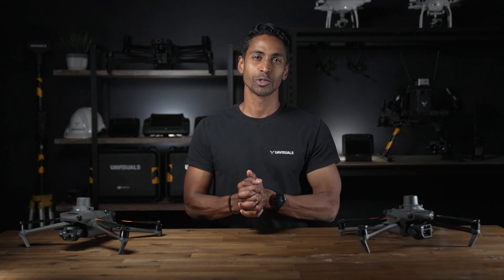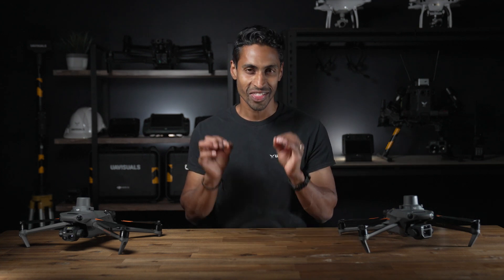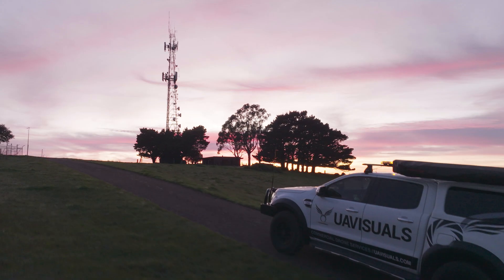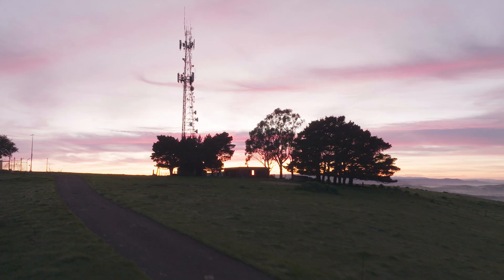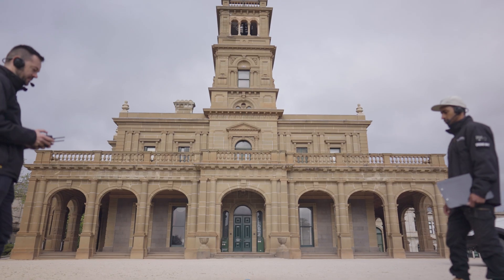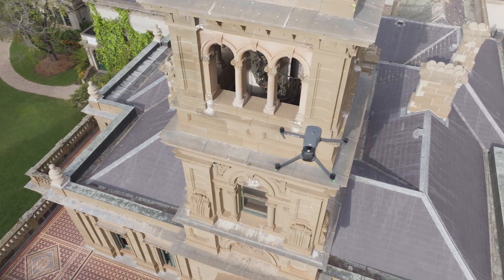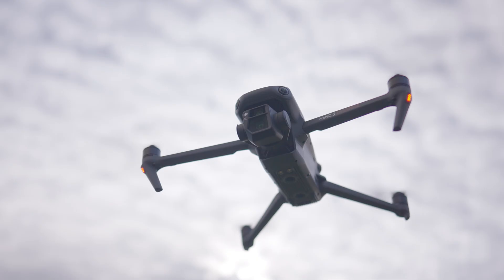G'day everyone. If you are looking at incorporating drone technology into your business, then this video is for you. My name is Aaron Rajamani from UA Visuals and we are a drone and technology service provider based in Australia, and we live and breathe this industry. I'm so excited to be able to talk to you about how drones can greatly benefit your business.